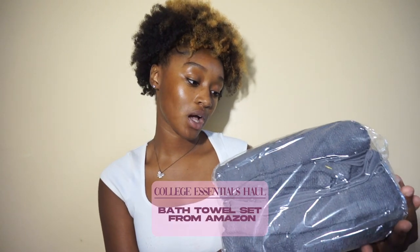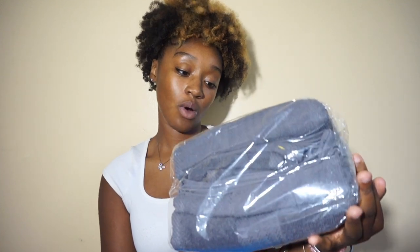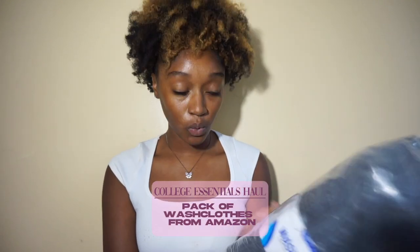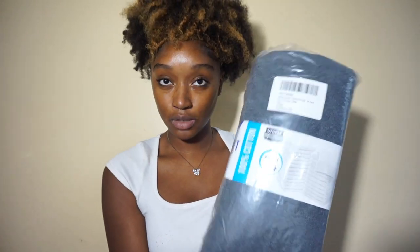Next I have a pack of eight everyday towels from Amazon — two bath towels, two hand towels, and four washcloths — all in gray to keep up the gray and pink vibe. After that I have a pack of 24 gray luxury washcloths, also from Amazon. We'll see how luxurious they actually are, but it's a pack of 24.